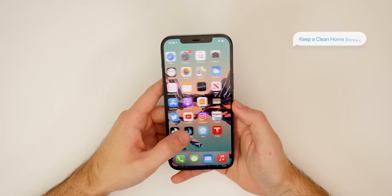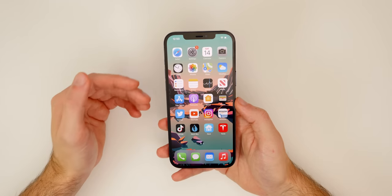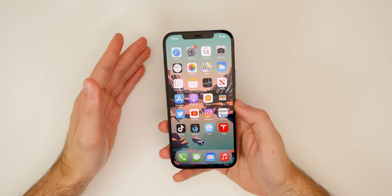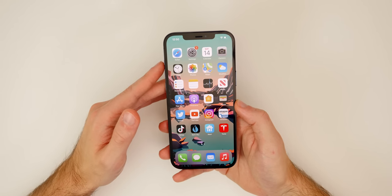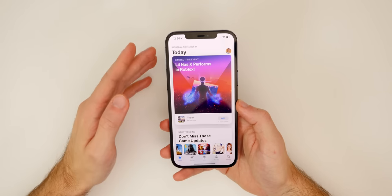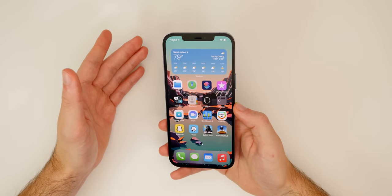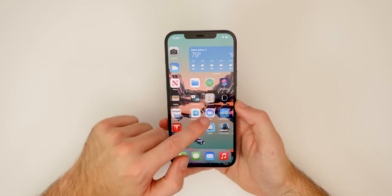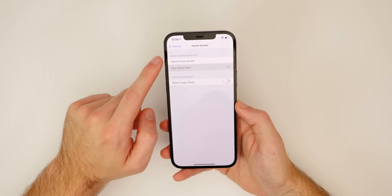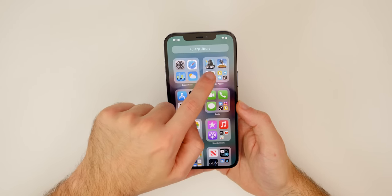The next tip is a way to keep a clean home screen. I like a clean home screen — I don't like 20 pages of applications. A way to make your home screen cleaner is by adding applications to the App Library instead of the home screen by default. If you go into Settings → Home Screen, you should change newly downloaded apps to 'App Library Only.' That way when you download a new application it will just show up in the App Library, and if you want it on your home screen you can tap and hold to add it.